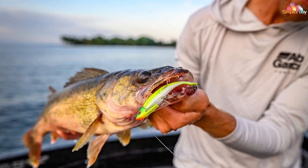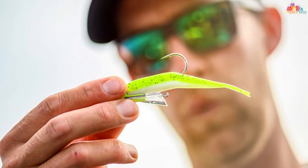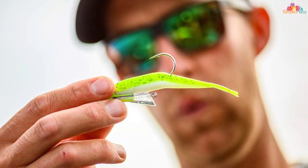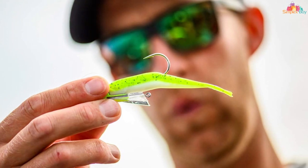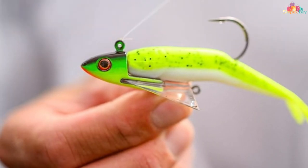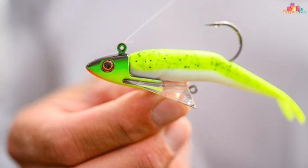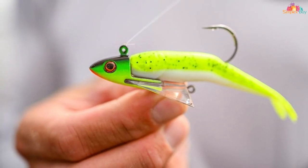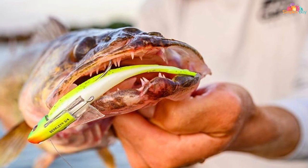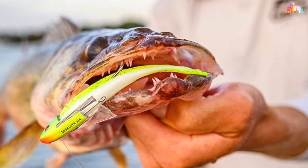At number three we have the Berkley Gulp Minnow fishing soft bait. Experience the power of scent and flavor with this revolutionary soft bait, designed to outperform traditional plastic lures by emitting an irresistible scent that attracts fish from all around. The Gulp Minnow's lifelike appearance and natural swimming action make it a favorite among anglers targeting a wide range of species including bass, crappie, and panfish.